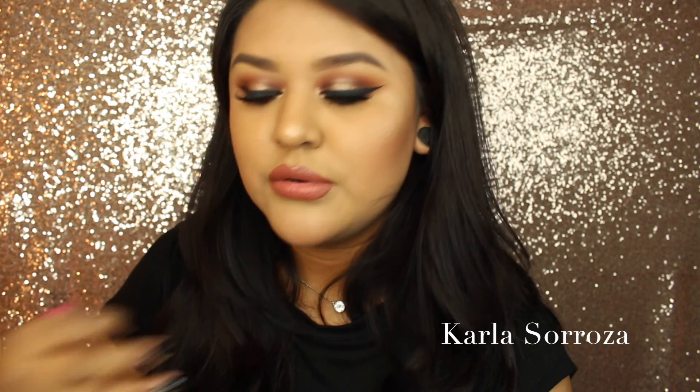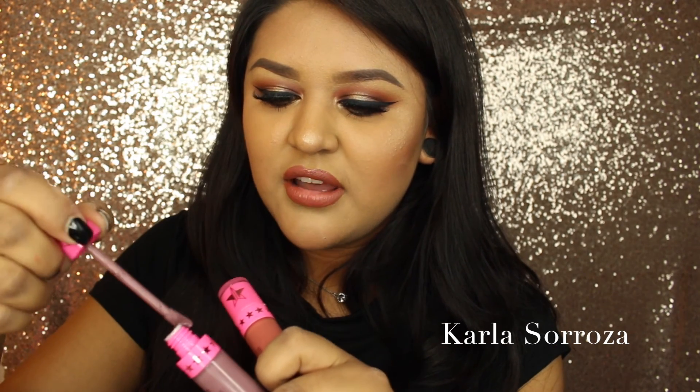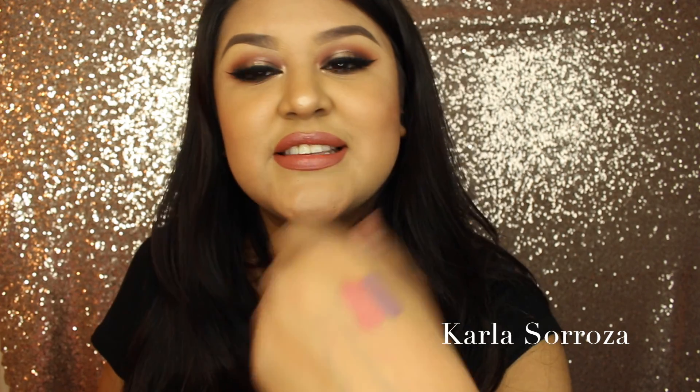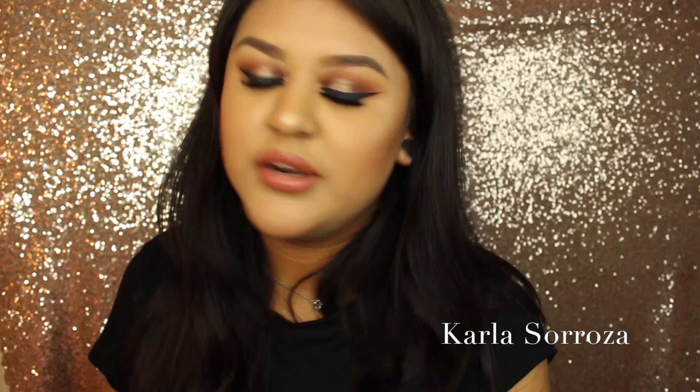The last thing I got from Jeffree Star are two of his liquid lipsticks — in the color Gemini and in the color Scorpio. I've been wanting Scorpio for the longest time and he either restocks either one or the other; it's never at the same time. When I saw that both were going to be restocked, I was glued to my computer at 10 o'clock. Gemini has been my go-to lately — it's a beautiful nude pink, perfect for everyday wear. And Scorpio is the perfect purple-gray nude. It's just stunning.